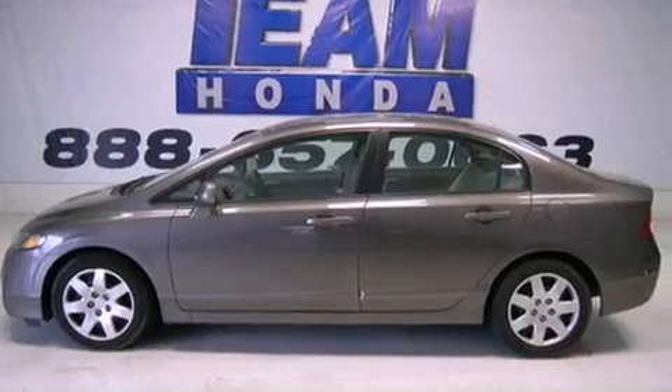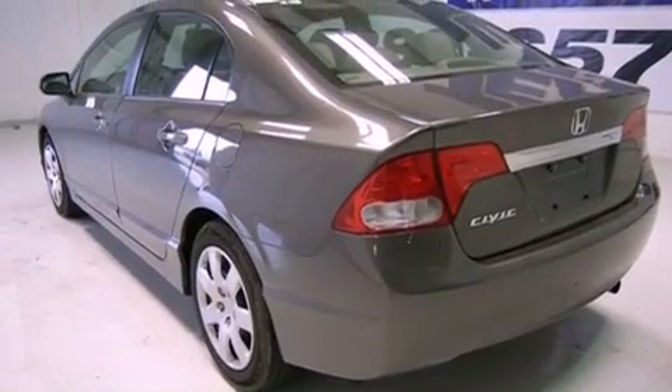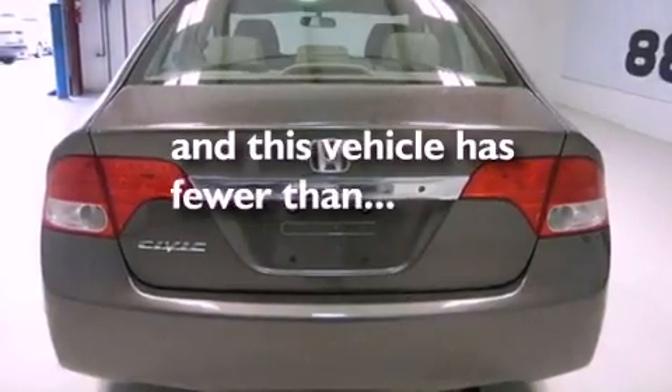All of the following features are included: cruise control, an engine immobilizer theft deterrent system, rear curtain airbags, and this vehicle has fewer than 34,000 miles on the odometer.